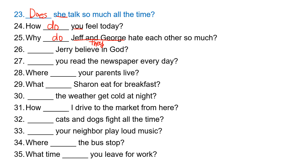'Jerry' is 'he,' so he takes 'does.' Does Jerry believe in God? 'You' takes 'do.' Do you read the newspaper every day? 'Your parents' is 'they,' so they take 'do.' Where do your parents live?